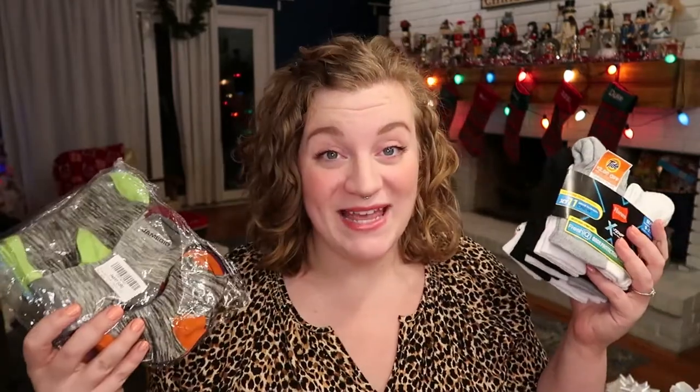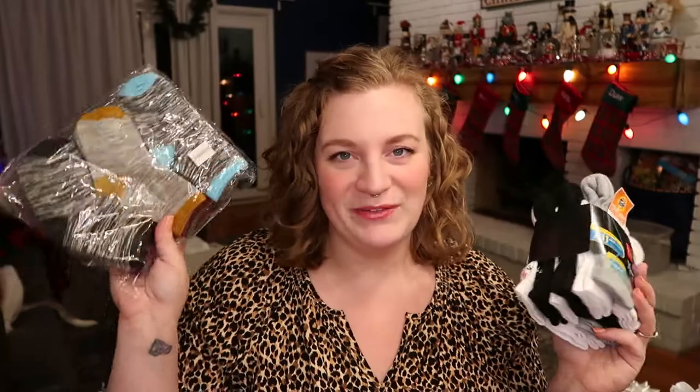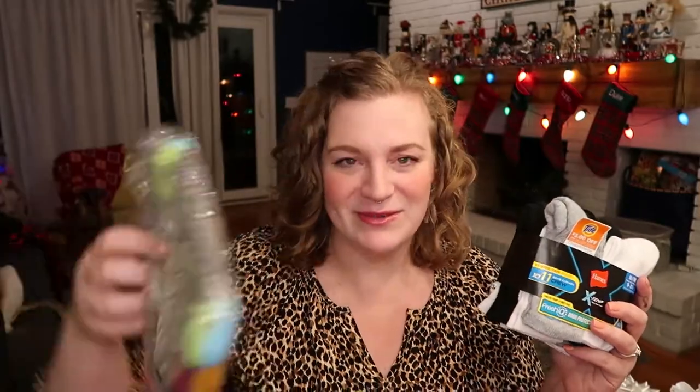Now we're moving on to the stocking, and we're going to start with the least exciting item — socks. I always put a pack of socks in my kids' stockings. We went with Hanes for my oldest and then this random pack I got on Amazon for my youngest — it was like a Black Friday deal. A lot of times I get the same ones, but anyway — socks, boring, but necessary.